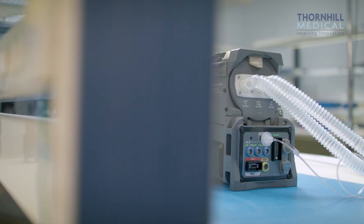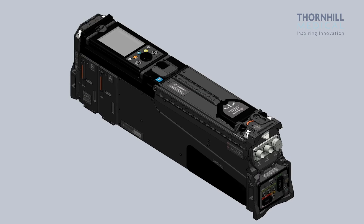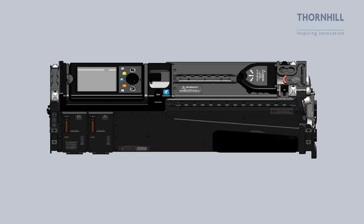MOVES is a fully integrated mobile life support system designed to be used in remote disaster recovery areas or for military operations. Beside that, it can be used for inter-hospital patient transport.